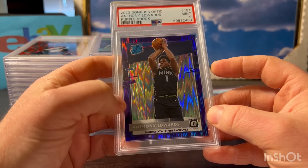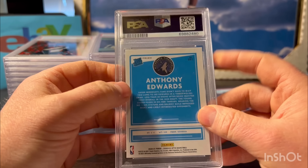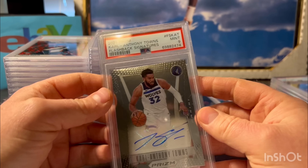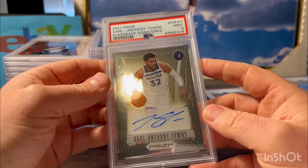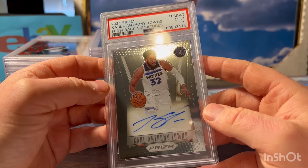Here is an Anthony Edwards from 2020 Optic, his rookie - this is a purple shock. These ones are notorious, kind of like the Fields - they always have kind of a refractor line. This one had a very light one so I get it. Pre-grade was a 9, but at 15 bucks I thought it was worth it. He's had a pretty good career already. Mint 9.